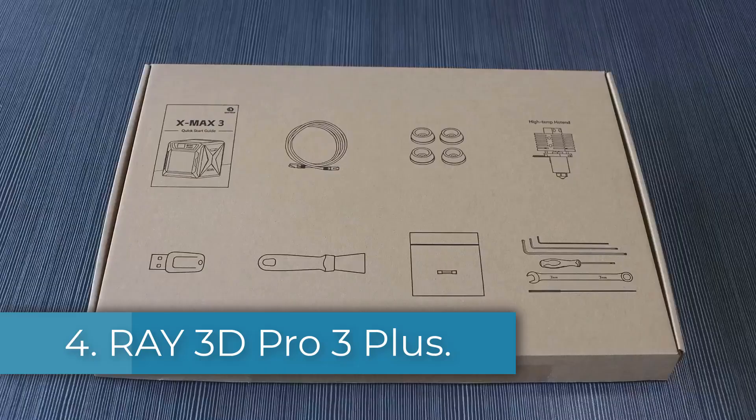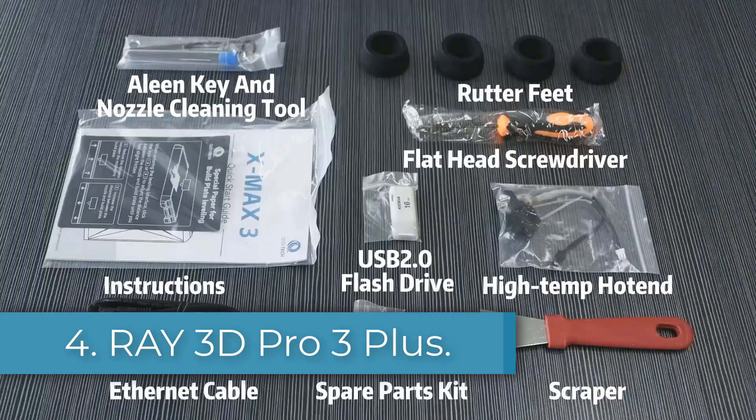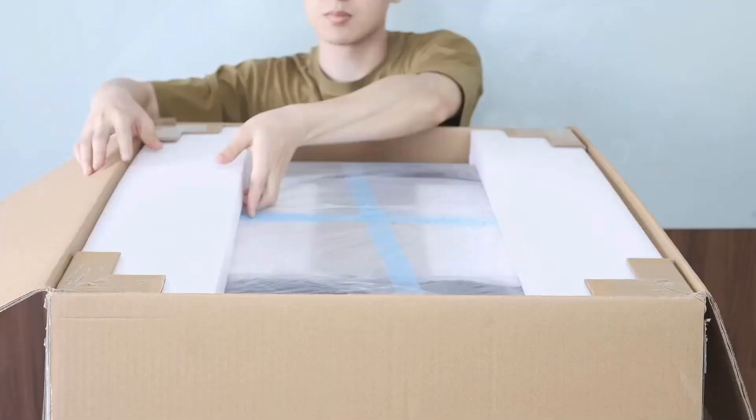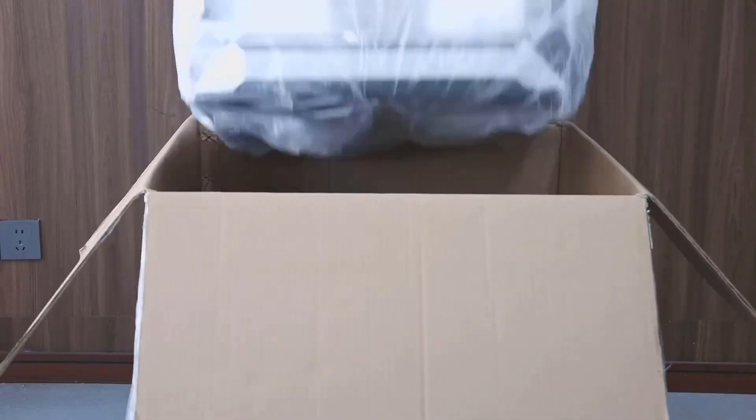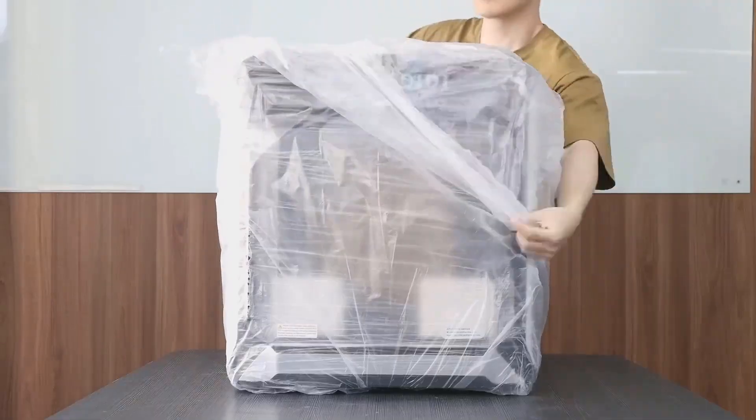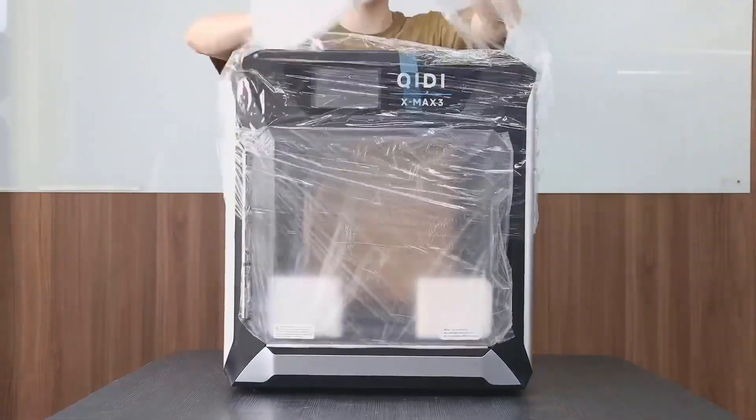Number 4: Ray 3D Pro 3 Plus. The 3D Print Life brand offers a versatile 3D printer compatible with various materials such as wood, glass, polylactic acid (PLA), acrylonitrile butadiene styrene (ABS), and polycarbonate.